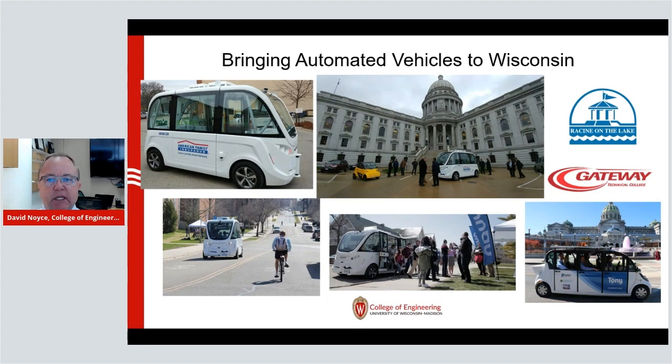We're partnering with the city of Racine and Gateway Technical College to bring this to life. We're going to demonstrate it in the city of Racine and show how it can interact with many of the things I talked about with the Park Street example. One of the biggest challenges with technology is building trust, and we want people in the state of Wisconsin to be comfortable with this new technology and understand this is the way of the future for transportation from a safety and efficiency standpoint.